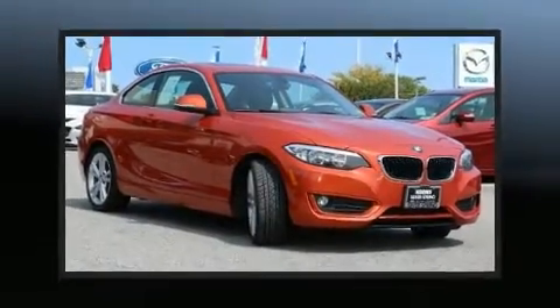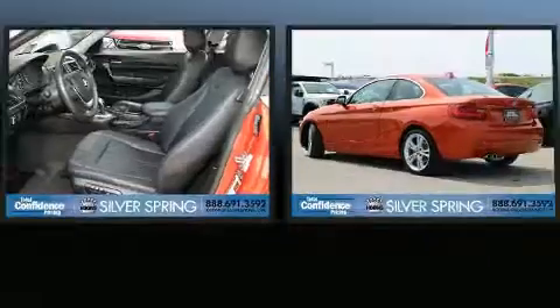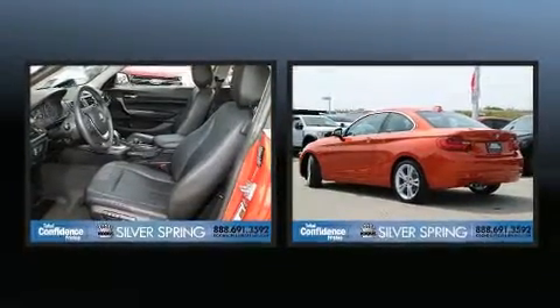Get excited about the 2015 BMW 228i. This two-door, four-passenger coupe has not yet reached the 50,000 mile mark.